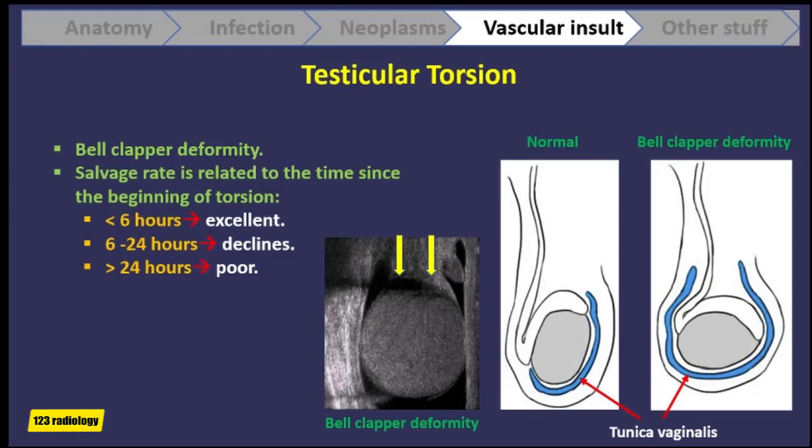The salvage rate after testicular torsion is related to the time since the beginning of the torsion. If the torsion is discovered and operated on in less than 6 hours, the salvageability of the testis is excellent. From 6 to 24 hours the salvageability declines, and after 24 hours the salvageability of the testicle is poor.